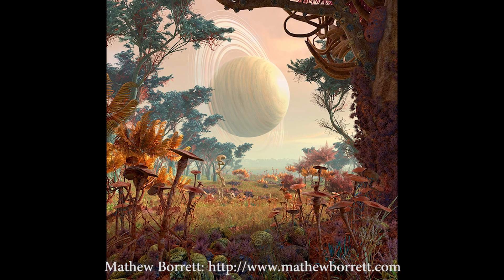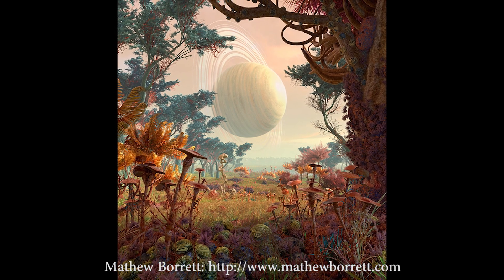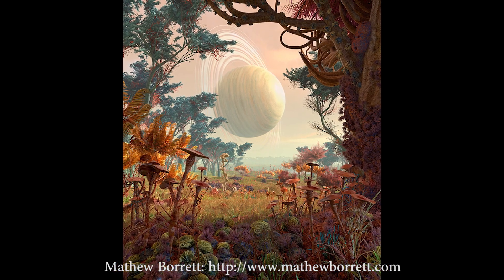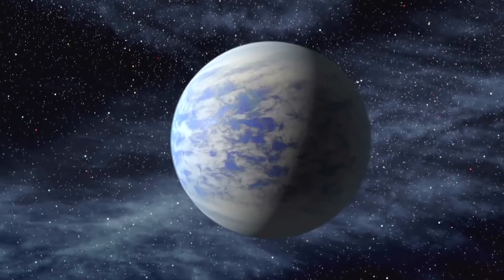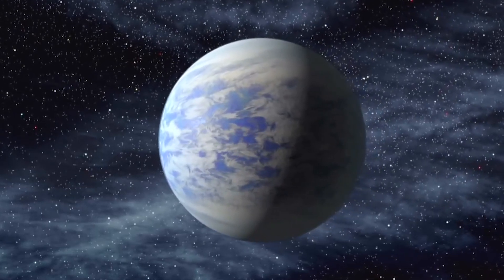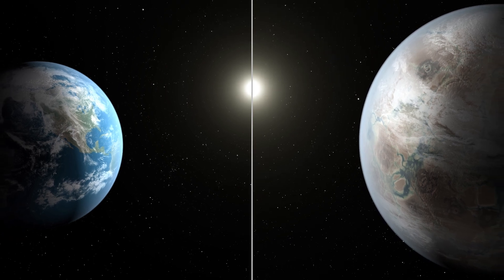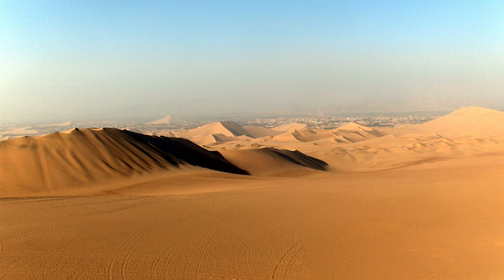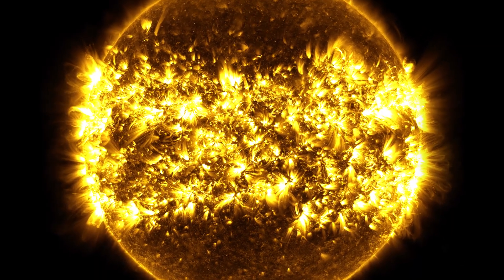Super habitable planets are planets that would support a higher biodiversity and favour the emergence of life more so than here on Earth. First proposed by Renee Heller and John Armstrong in 2014, the idea behind the concept is to understand that Earth may not be the planet most suited for life. Earth has giant deserts, frozen wastes, and our planet may lie on the edge of the habitable zone.